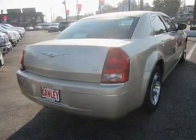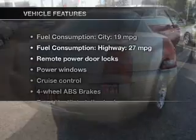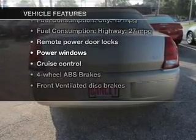Let the sun shine in with a sunroof. Carfax is offered to provide you with peace of mind. Plus, enjoy these notable features that are included in this vehicle.